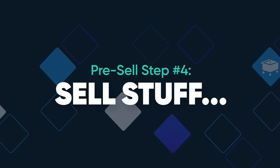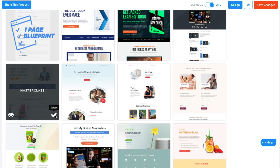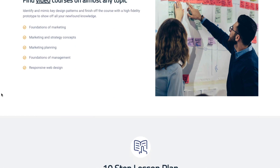Step number four: sell stuff. That's it — that's all step four is. By the time your release date rolls around, the hard work is already done. You've got excitement, you've got a topic your audience will love, and you've got one simple page that can sell the heck out of this brand new course.